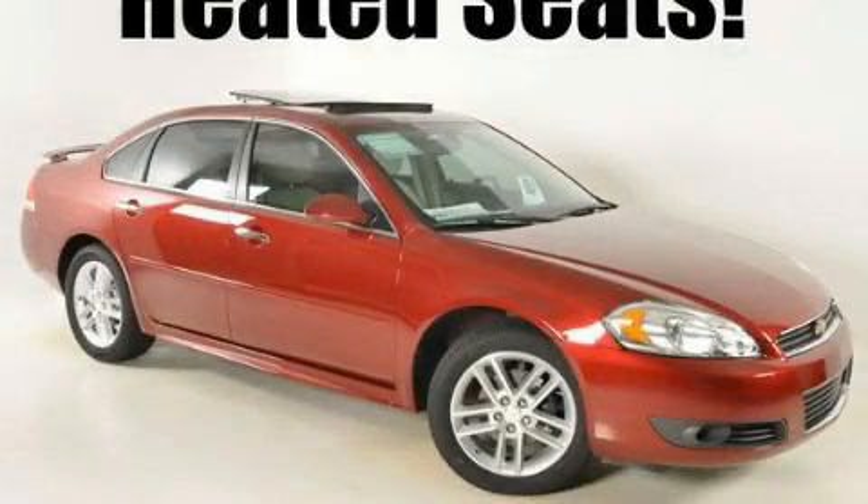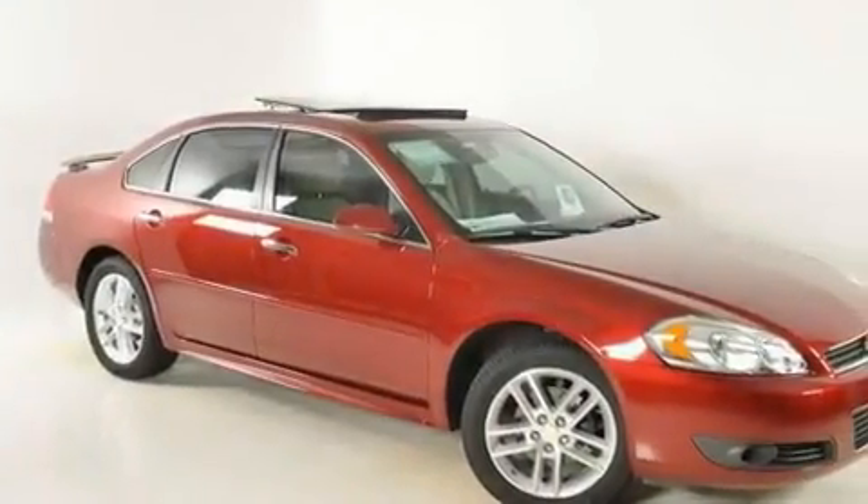This is a brand-new 2011 Chevrolet Impala. It features a 3.9-liter six-cylinder engine and a four-speed automatic transmission.